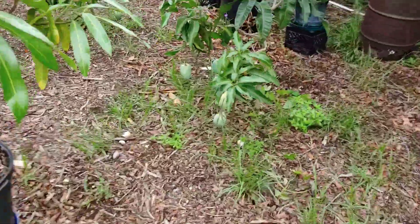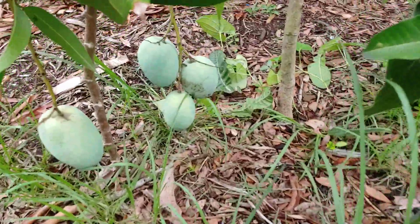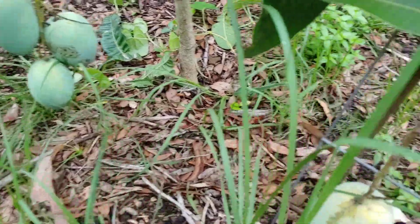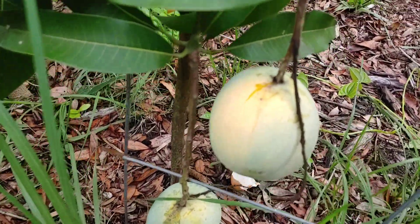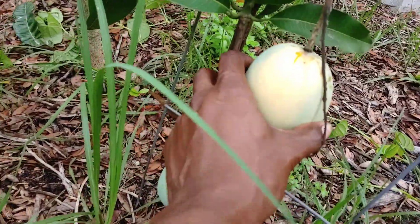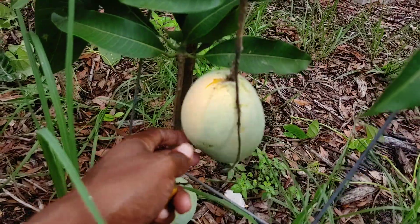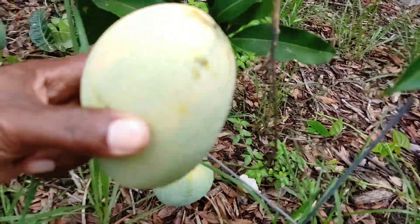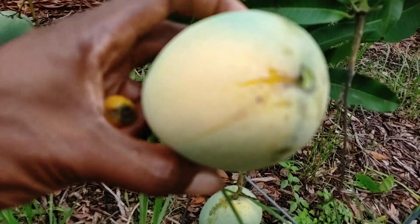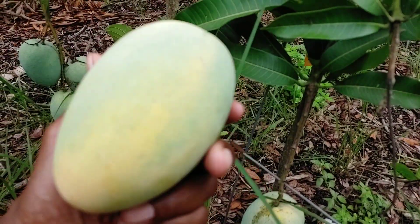The Duncan is starting to ripen — look at the colors on that. That one actually split at the top, so it's got to come off. There's a little split there, glad I saw that. It's getting bright yellow, so we'll pick that.